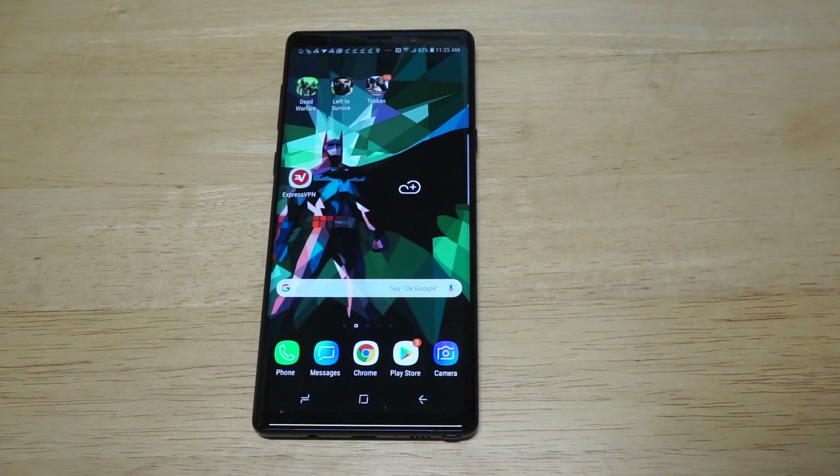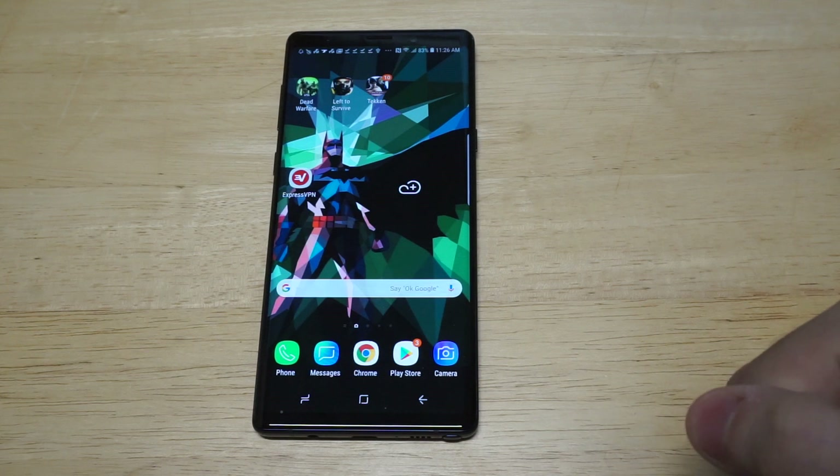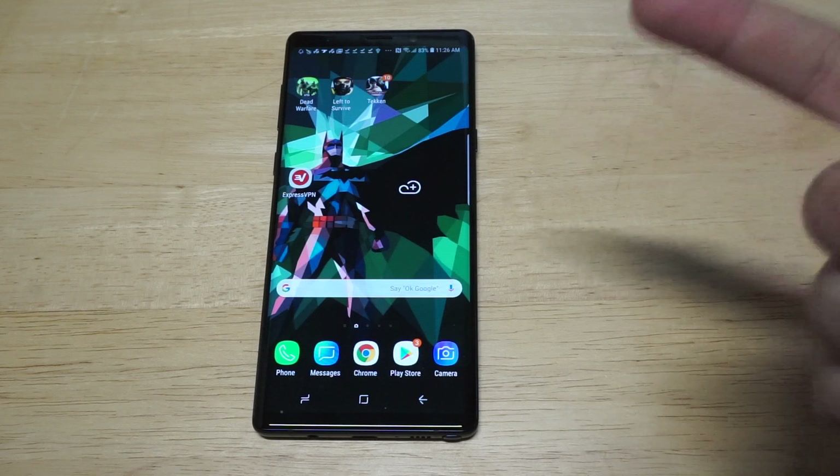What's up you guys, Zeddy at FlipTronics. I'm going to be showing you the best VPN to use on the Samsung Galaxy Note 9. So I always like to mention that VPNs are good for staying anonymous, making it impossible for Google to track you.